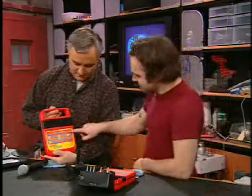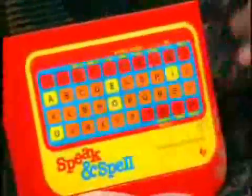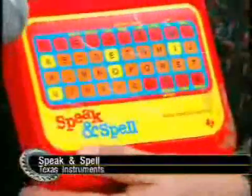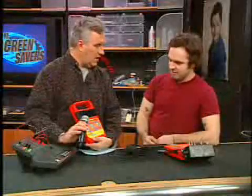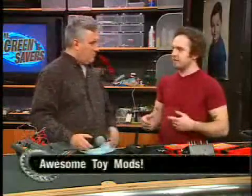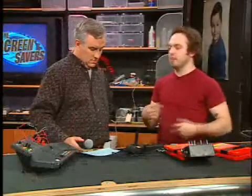So how does this thing work? You turn it on, and you can choose different learning games and press go. It has synthesized speech and it tells you to spell things — spell 'extra' — and then you type it in and it tells you if you're right or wrong. Now, this is a voice synthesizer, right? Yes. Unlike later things which had more memory where you could put actual voices, this has a really complex circuit. It doesn't have the memory capacity to record sounds, so it created speech.